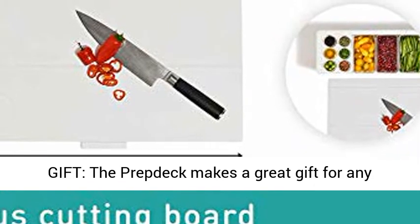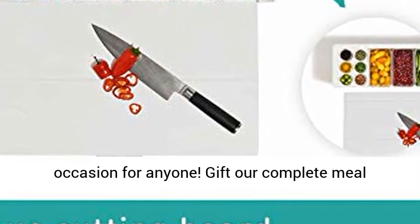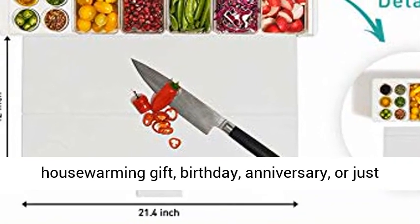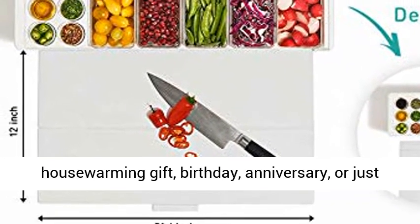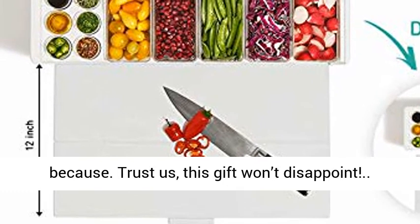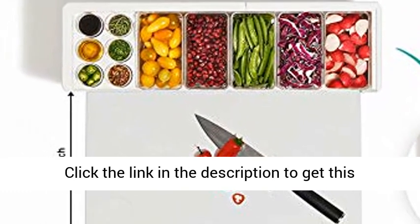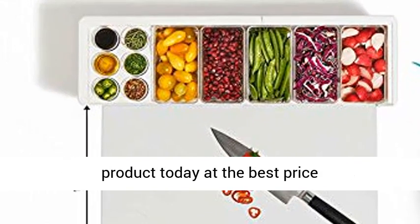The Prevdeck makes a great gift for any occasion — gift our complete meal preparation kit for wedding and baby registries, housewarming, birthday, anniversary, or just because. Trust us, this gift won't disappoint. Click the link in the description to get this product today at the best price.